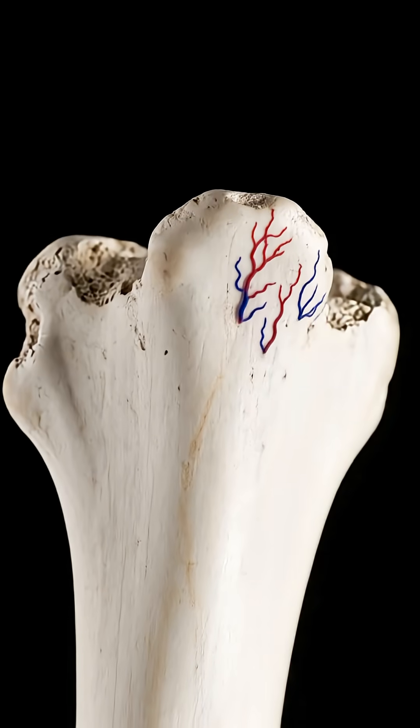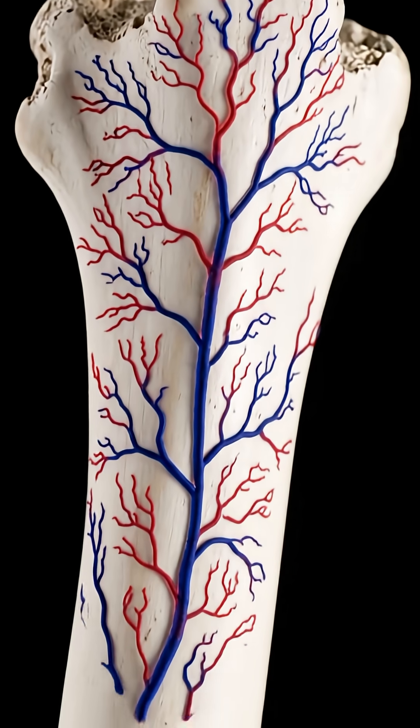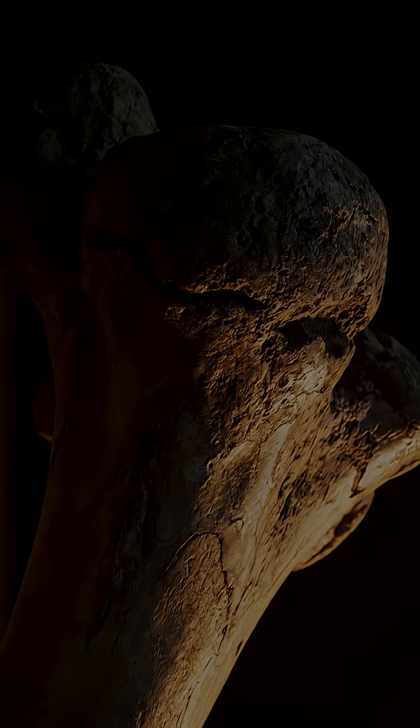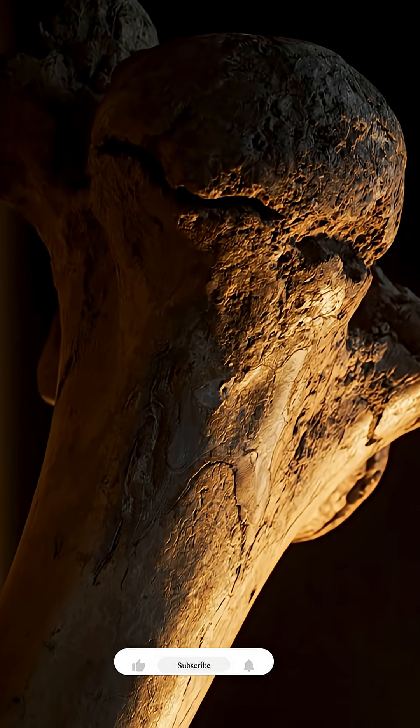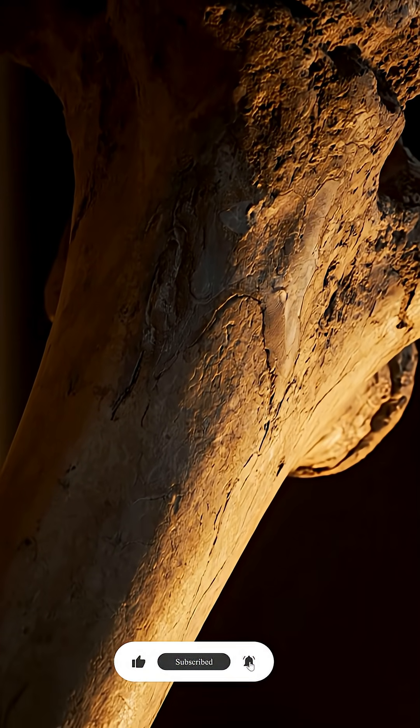As lead researcher Garrett Mitchell explains, these blood vessels are not just relics — they are a biological record written into the bones, documenting how one of Earth's fiercest predators fought, healed, and survived in its harsh world.